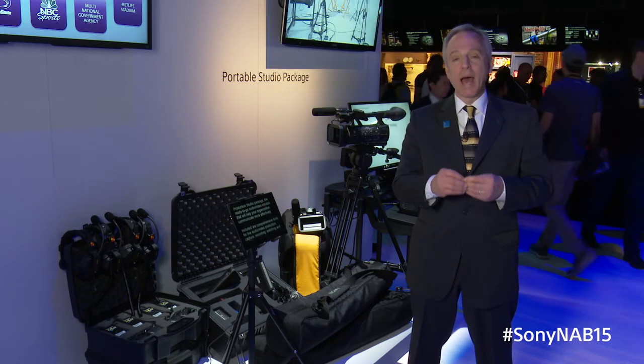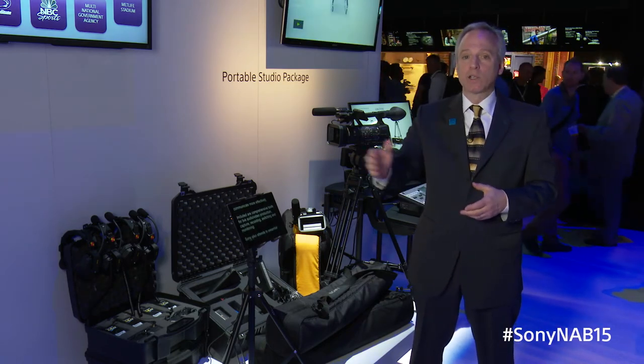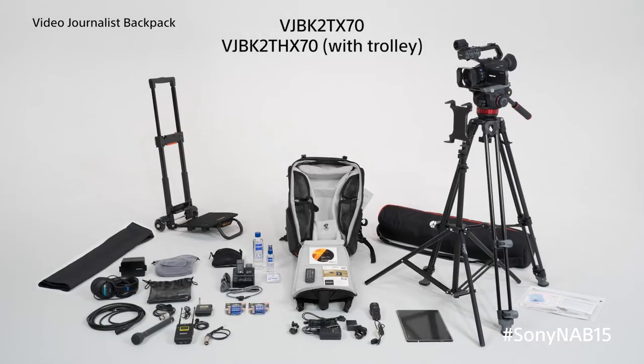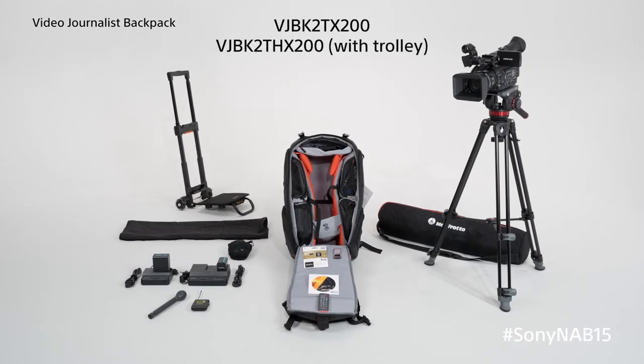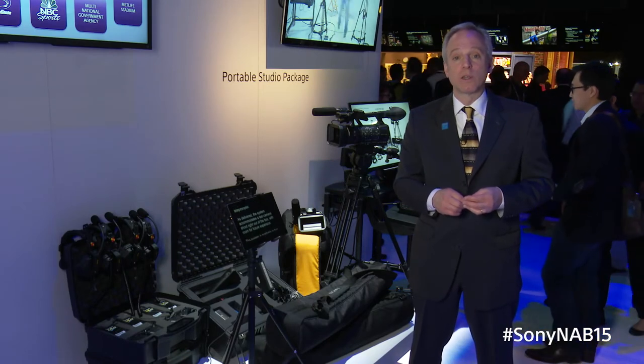Sony puts together package solutions for you. Shown here today is our production system and our electric capture system as examples. We've also got a complete line of video journalist backpacks for broadcasters, faith-based educational and corporate organizations, kits for various government agencies, and kits even for the transportation industry that we're just introducing this year.